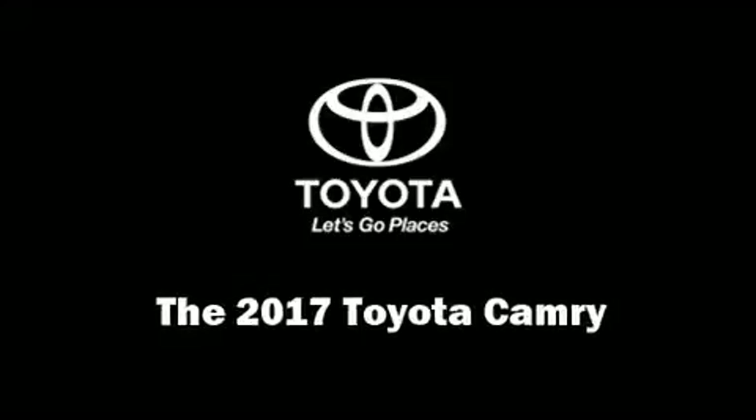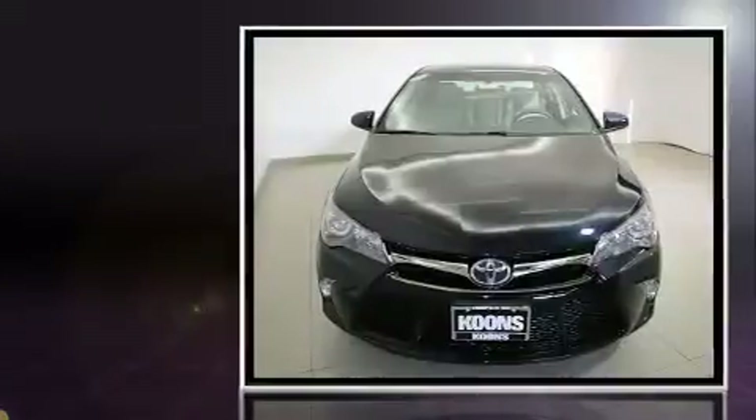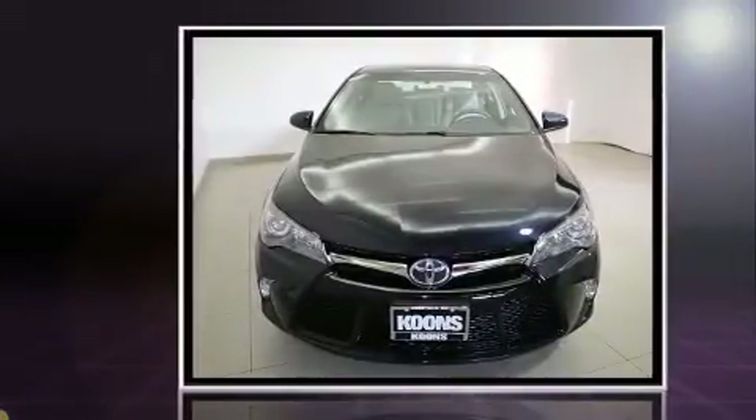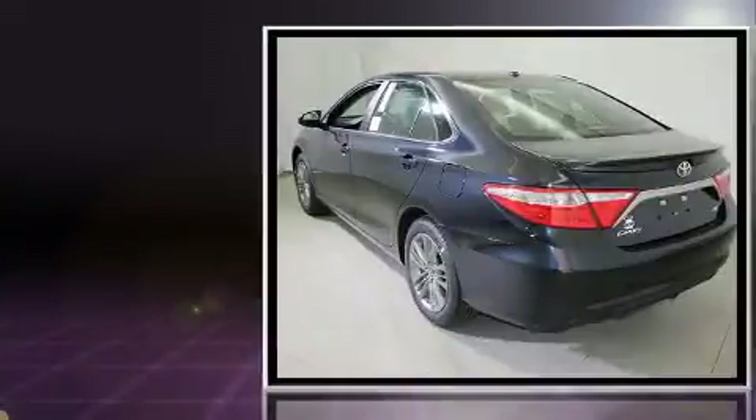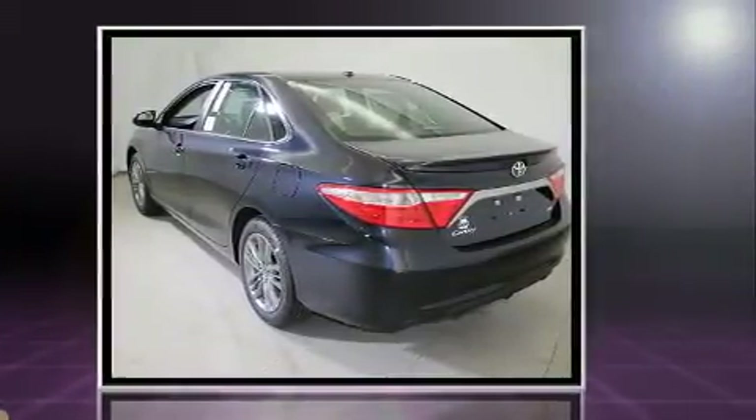You can expect a lot from the 2017 Toyota Camry. This four-door, five-passenger sedan offers the latest in technological innovation and style. Under the hood you'll find a four-cylinder engine with more than 170 horsepower, providing a smooth and predictable driving experience.